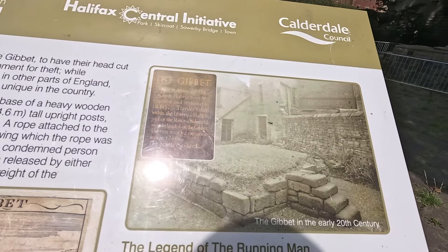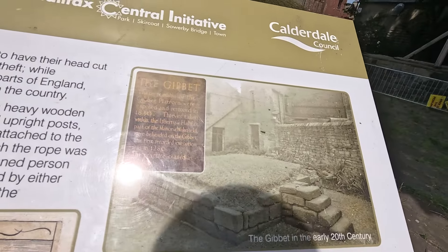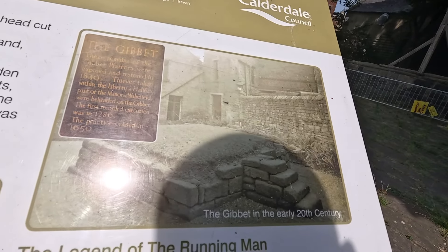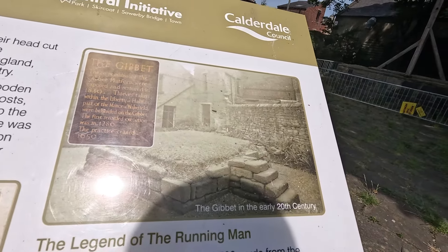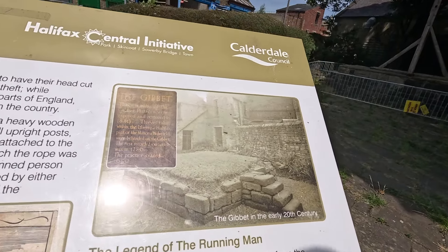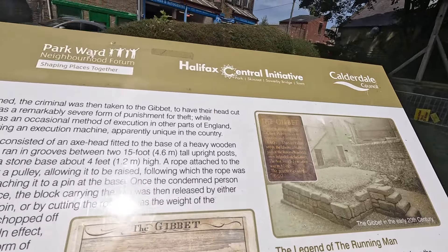On this photograph here you can see the gibbet in the early 20th century — well, the stone base of it. After it was rediscovered it took a long time to reinstall the replica.